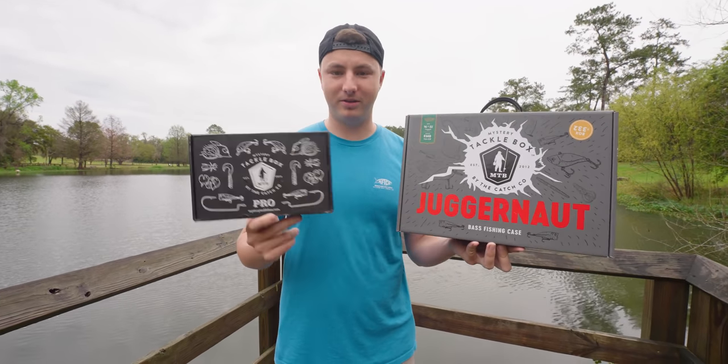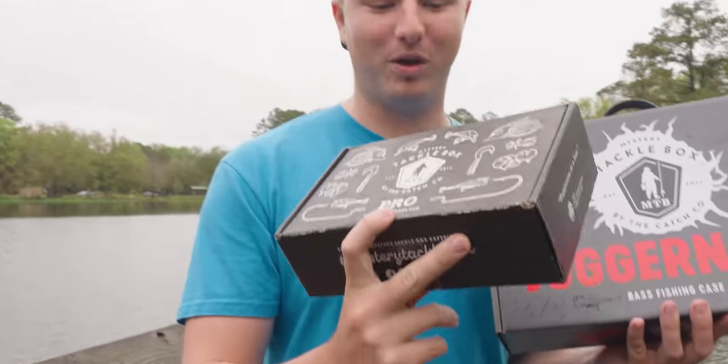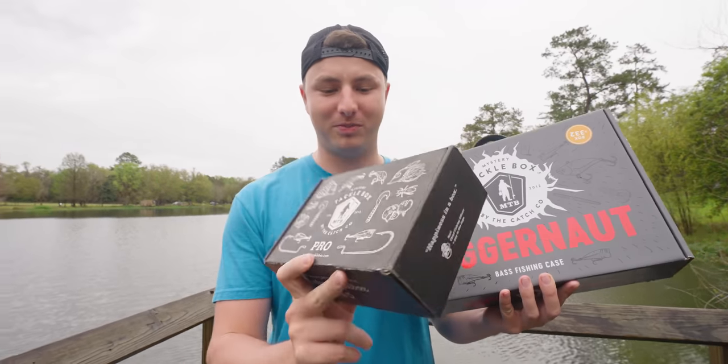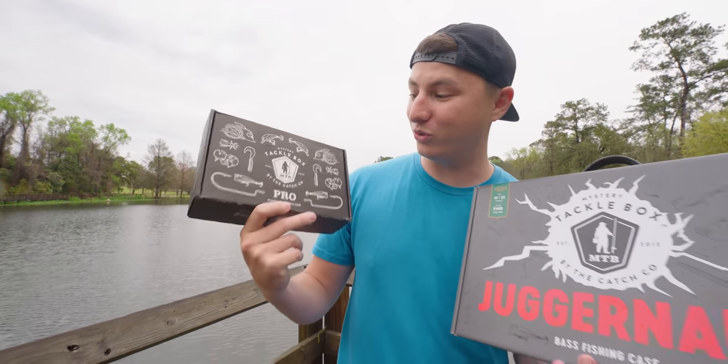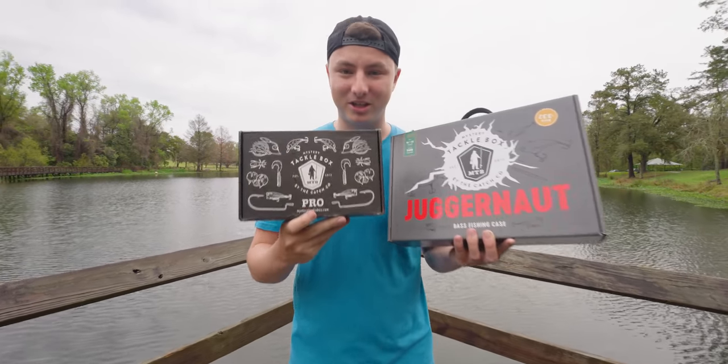Shout out to Mystery Tackle Box for sponsoring today's video. This is the box I get sent to my door every single month — I actually have two come to my door every single month, because it's the easiest and cheapest way to fill your tackle box. It's $20 but $25 worth of lures come in here. Use code NORM or the link down below in the description and you get your first box for as cheap as $10.